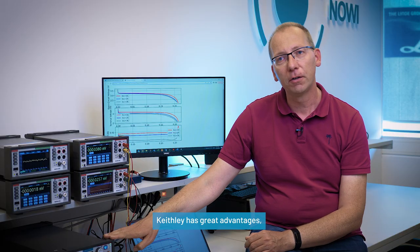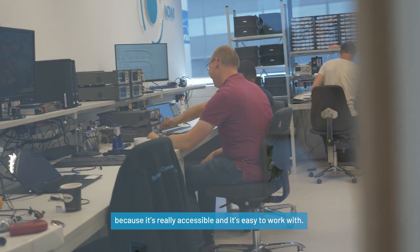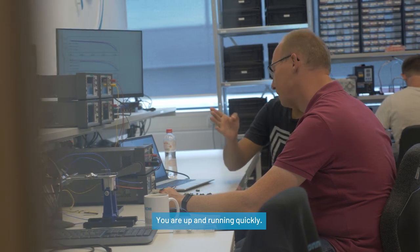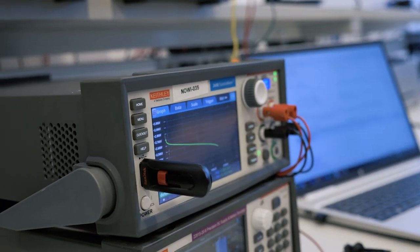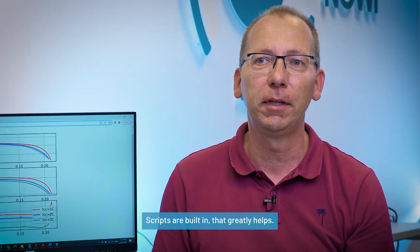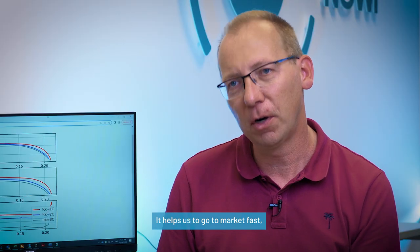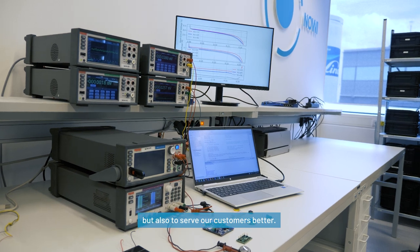Keatley has great advantages because it's really accessible. It's easy to work with. You're up and running quickly. It doesn't need a steep learning curve and it comes with scripting, so the scripts can be run already — they're built in. That greatly helps. It helps us to go to market fast, but also to serve our customers better.